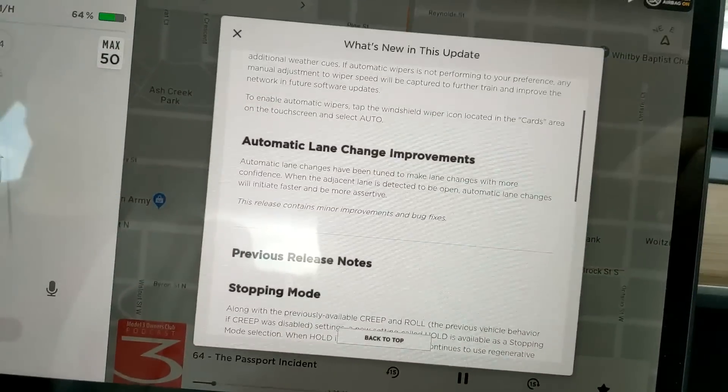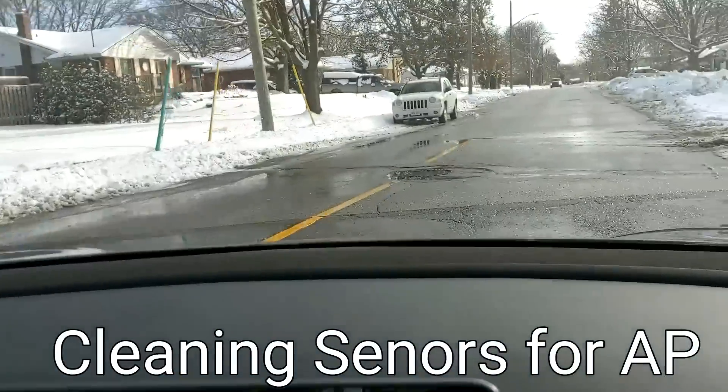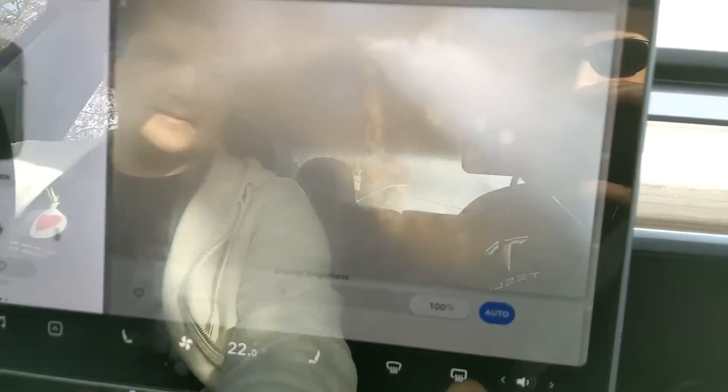Automatic lane change improvements, which we're going to show you soon. You guys will get to see what Canada does to our cars. The side camera and the rear camera - you can't really see much. The repeater cameras are probably looking the same.